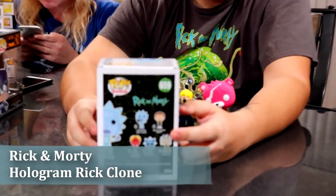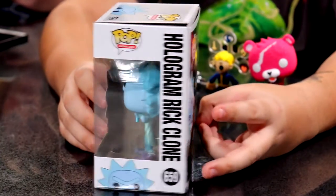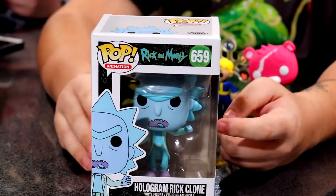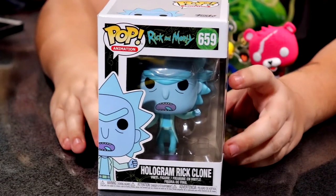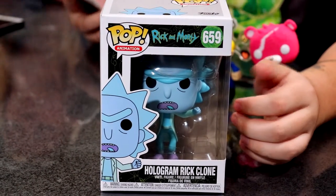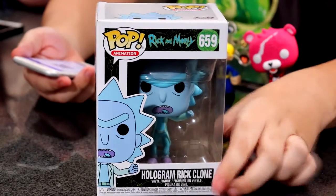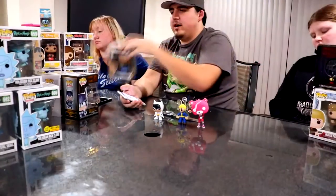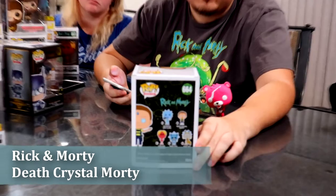My next one is also a Hologram Rick Clone, part of the same set. This one doesn't glow like the other one — each one says something different on the little stick they have. This one is valued at $12, so not a whole lot of loss if I was to sell, only about 50 cents less than retail.